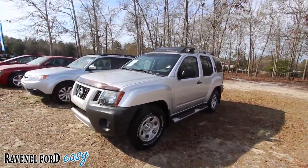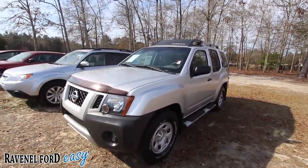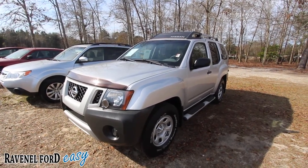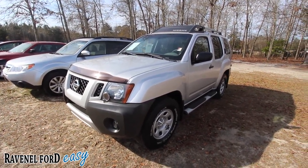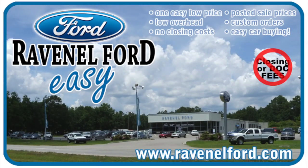What a nice car right here at Ravenel Ford. Come on down and see them, give them a call. No dealer fees, no doc fees — that saves you hundreds of dollars right there. They're going to take care of you at Ravenel Ford. Make sure you subscribe to the YouTube channel — over 3,000 car videos to pick from, whether you're looking for a vehicle for sale or just wanting to sit down and watch some cool automotive videos on Charleston Car Videos. Always remember at Ravenel Ford: no closing or doc fees, all posted sale prices on the windows of each vehicle, custom orders just for you, and it's always easy car buying at Ravenel Ford. Come see us or visit us online at RavenelFord.com. We'll see you soon, bye.